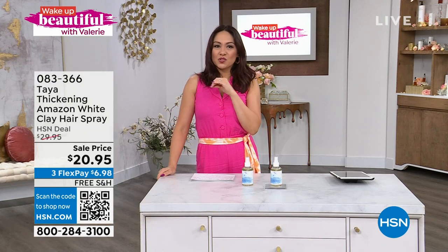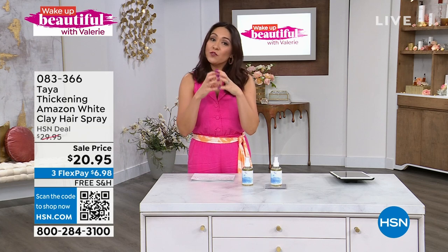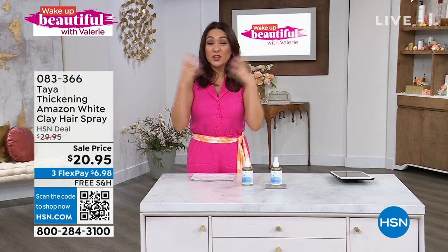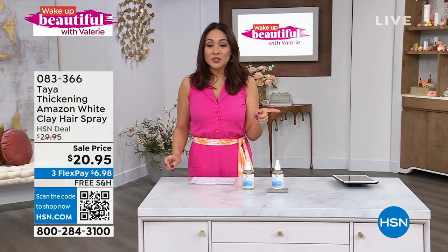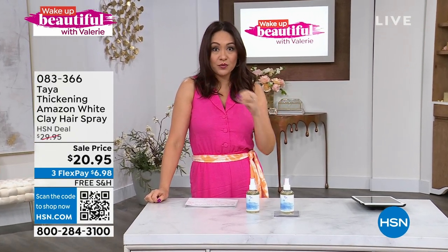That's exactly what makes this so different. If you want the hold of a hairspray — a firm hold that's not crunchy, doesn't weigh your hair down, and you don't feel like you have helmet head — this is the answer. Coming from Taya, item 083366. You can lock this on auto ship, and we still have free shipping and handling on all of our beauty.